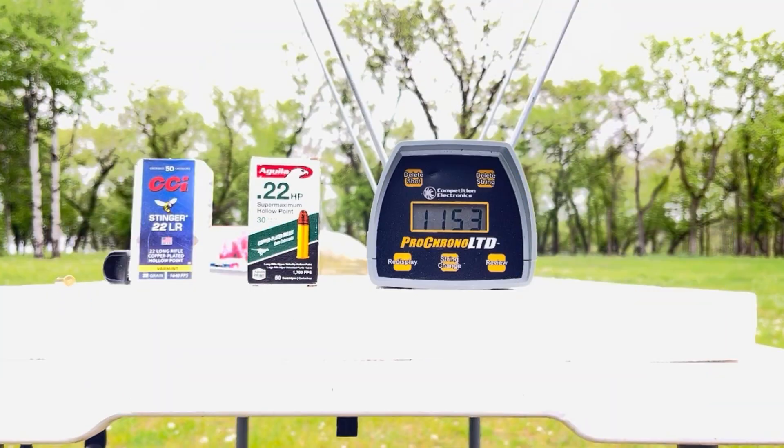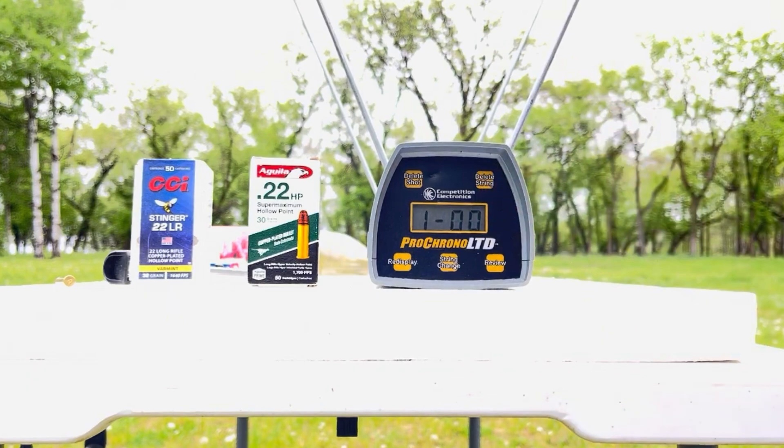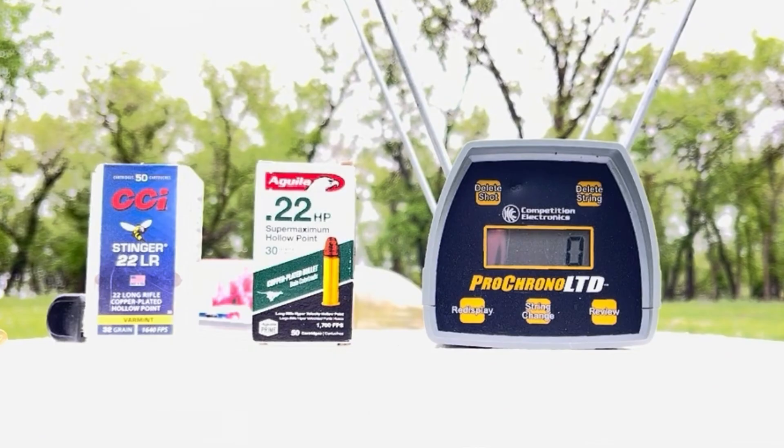Next, we'll try the Stingers. First reading: 11.04 — something went wrong there. I got a bad Stinger reading; that would be really weird. No, it just didn't pick up that particular round. Sometimes the slide on this thing doesn't want to quite pick up those rimfire bullets.